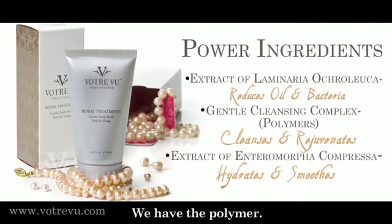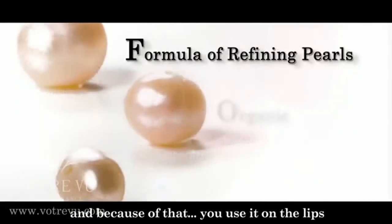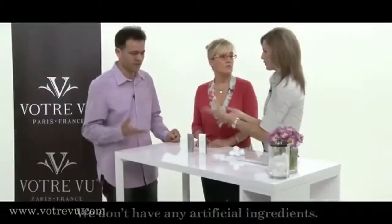And you have the polymer. The polymer — it is an exfoliation which is very gentle. And because of that, we use it in the lips, under the eyes, under the ears area, and in your hands. We don't have any artificial ingredients inside, so it's all natural with whatever the ingredients are.